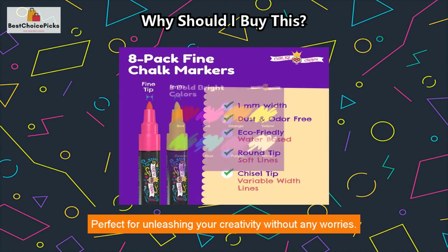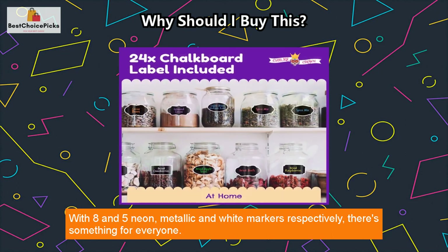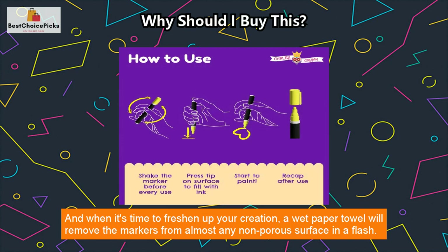Perfect for unleashing your creativity without any worries. Make delicate and precise marks with their fine tip, or make bold lines with their jumbo markers. With eight and five neon, metallic, and white markers respectively, there's something for everyone.